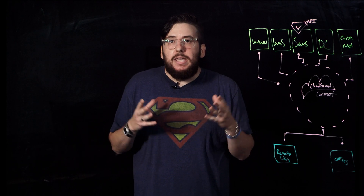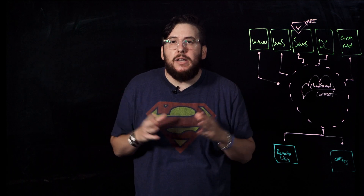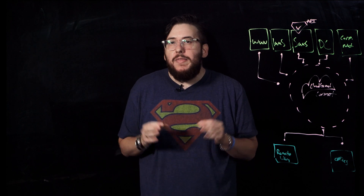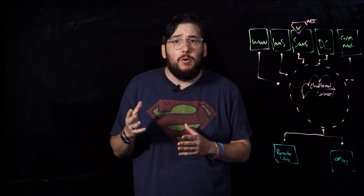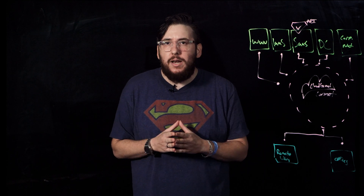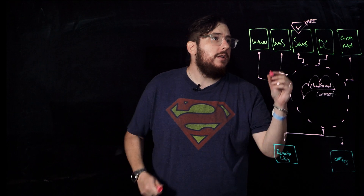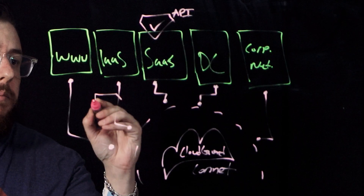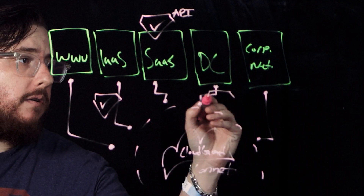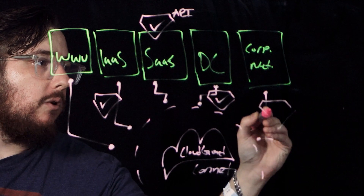Since enterprise applications may be equally exploited, we've beefed up our SASE cloud with over 3,000 protections delivered by our IPS — intrusion prevention system. This prevents attempts to exploit known weaknesses in servers, applications, and protocols. Let's go ahead and make sure our IaaS, data centers, and corporate networks are secured and give them the CloudGuard Connect stamp of approval — including our data center and our corporate network.